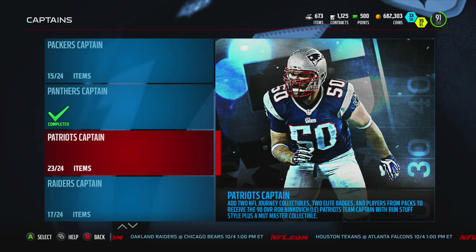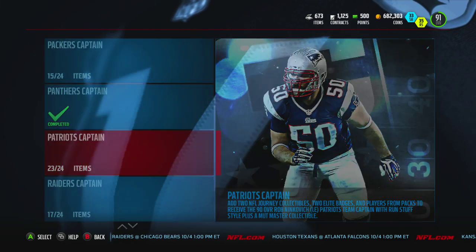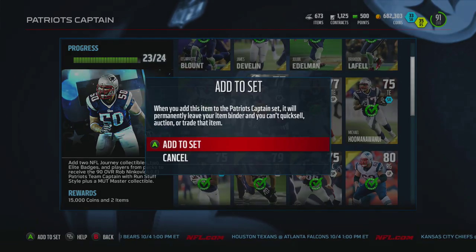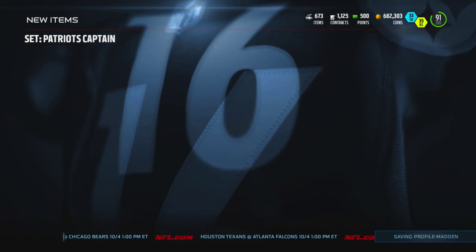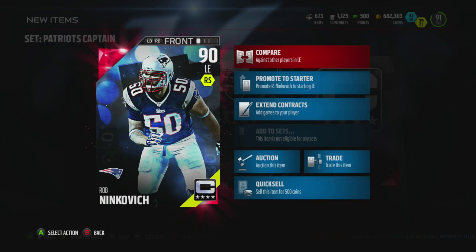What's going on everybody — today we've got ourselves another Captain set, number 19 of the 32, and this time it is the Patriots. It is going to be Rob Ninkovich. We're also going to have Scott Chandler here, and then we're going to get our 15k and open it up.